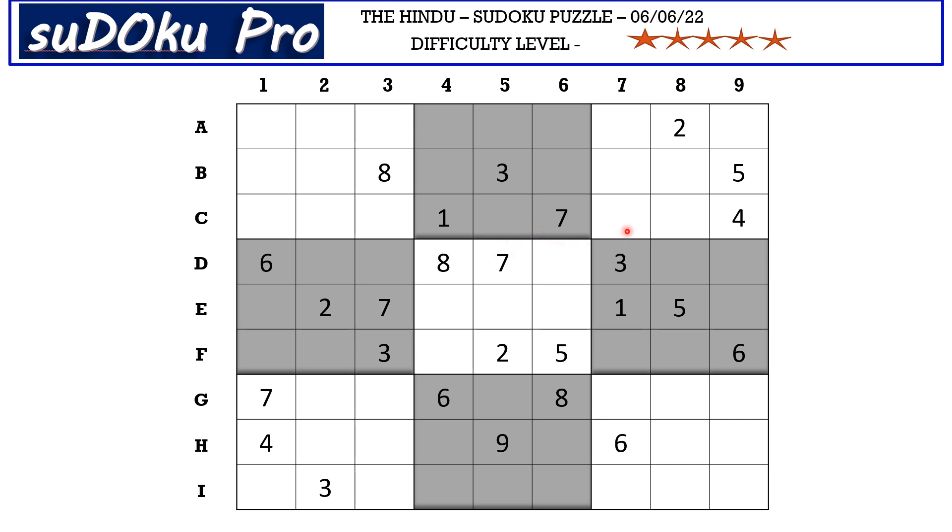Let's get started. Today I'm going to start with the seventh column. There is a 2, 5, 4 in block three which blocks these three cells. In column seven we are left with three empty cells, so 2, 5, and 4 go in these three cells. We have 2 and 5 blocking from the F row, so F7 takes 4, and 2 and 5 go in the remaining two cells — let's mark it with a matching pair.